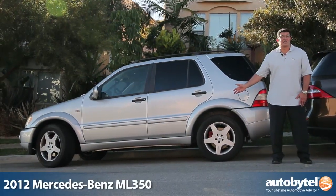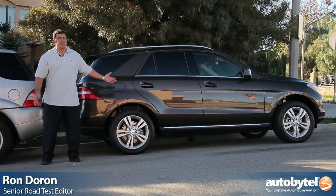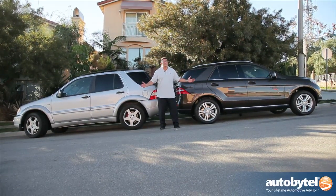This is the first generation Mercedes-Benz ML, and this is the current or third generation Mercedes-Benz ML. As you can see, it's evolved quite a bit — not only in its styling and driving dynamics, but also in horsepower.